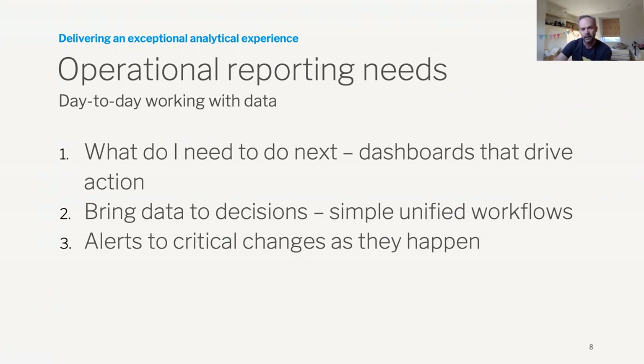Thinking about what is that next step — we see the swivel chair, the copy and paste. I saw something interesting but I didn't take action, I sat on it, or I had to message somebody through email or a collaboration platform. We see the need to improve the ability to bring data to decision-making, to simplify how we're making decisions and using data to support them. What are those workflows? What's the business process associated with finding that one thing, and what do I do with it next?